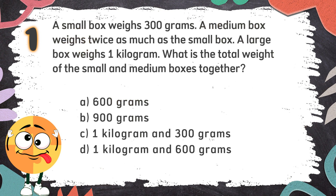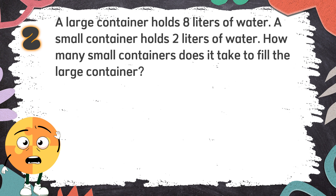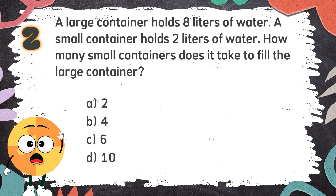The correct answer is B: 900 grams. Number 2: A large container holds 8 liters of water. A small container holds 2 liters of water. How many small containers does it take to fill the large container? Again! A large container holds 8 liters of water. A small container holds 2 liters of water. How many small containers does it take to fill the large container? The choices are: A. 2, B. 4, C. 6, D. 10.